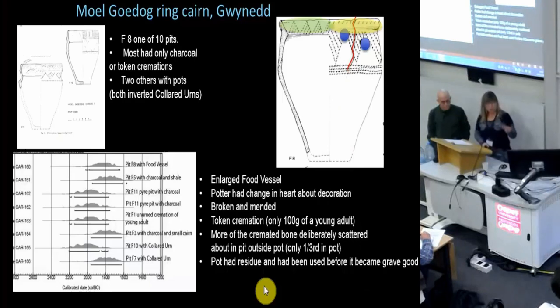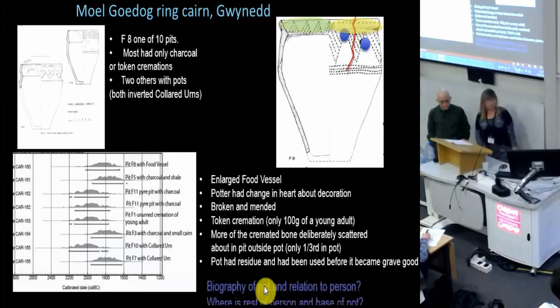Also, within it, there is only a small part of a person. It's not a complete pot, and we've not got a complete person. What's even more intriguing, when I look at the radiocarbon dates for the cremated remains in the pot, the pot was seemingly pretty old by the time this person was put in it and repurposed. It might even be over 200 years old by this point.